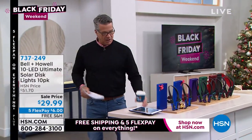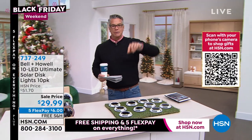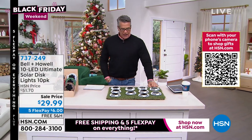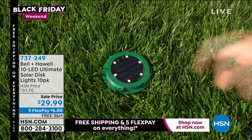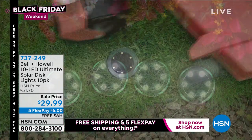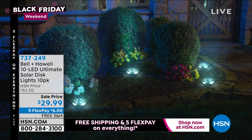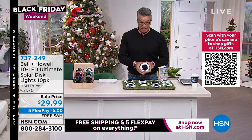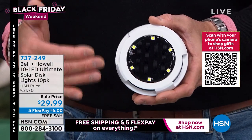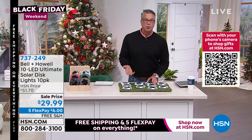Lou is back with the Bell and Howell disc lights — the number one outdoor lights sold at HSN. He particularly likes that you get both vertical uplight and horizontal side light. Just place them in the garden, grass, sidewalk, or patio — they don't even interfere with the lawnmower and can be mounted on walls. They're totally solar. The solar panel has eight micro cells inside; they only need three to five hours of sun per day.